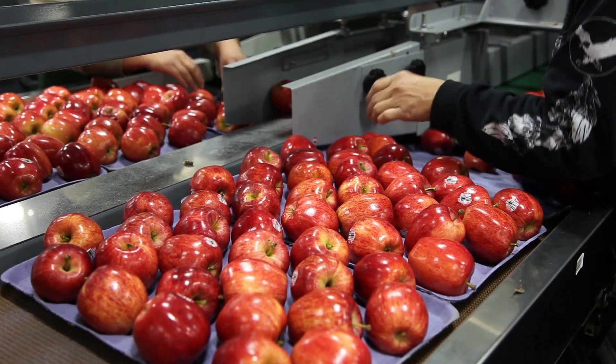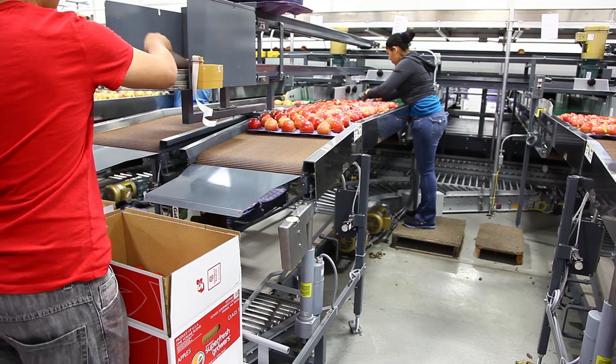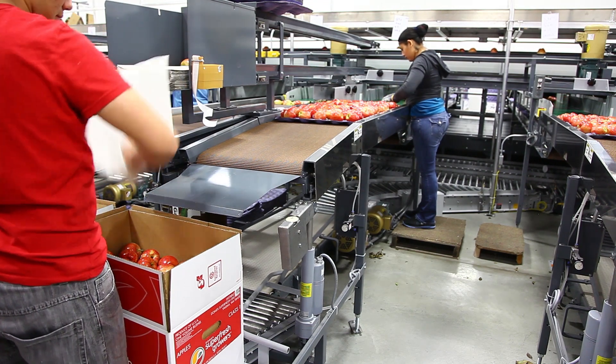The workers are placing the apples in the trays in a uniform and consistent manner. The worker here is taking the domestic trays and placing them in a volume bushel, which is approximately 40 pounds in weight.